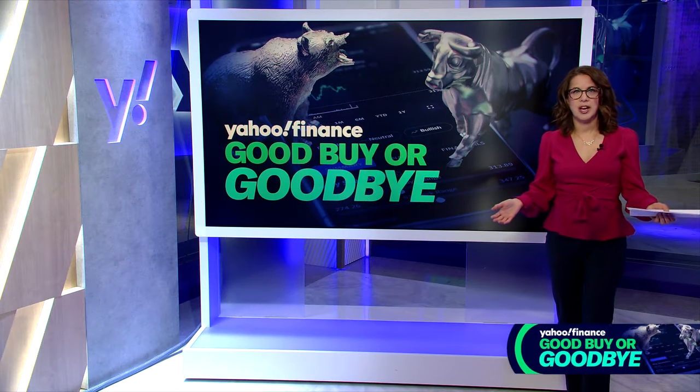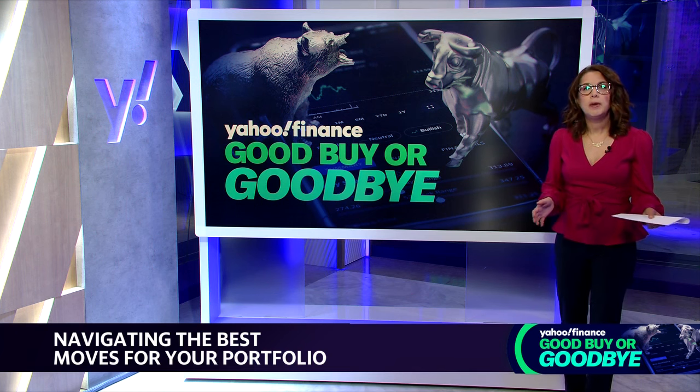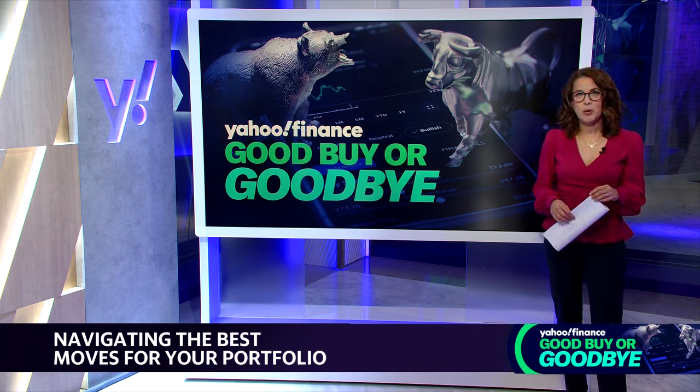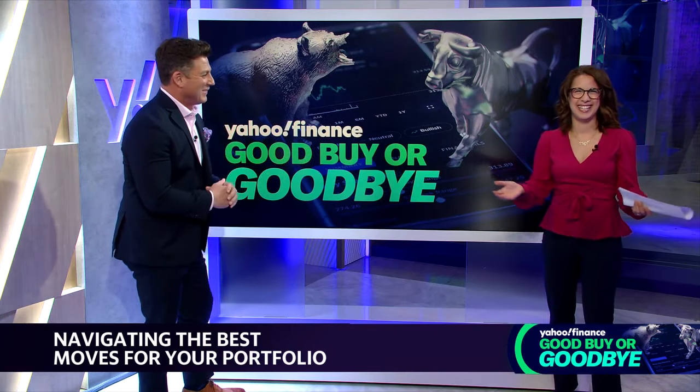It's a big noisy universe of stocks out there. Welcome to Buy or Goodbye — our goal is to help cut through that noise and navigate the best moves for your portfolio. Today we're breaking down investing plays when looking at valuations. Let's bring back Lou Bassini, Public Ventures President and Chief Market Strategist.